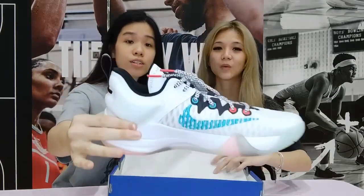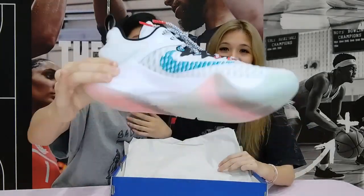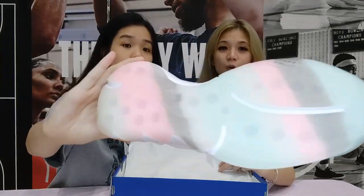Look at this! What a pretty colour! Very unique! Look at the soles!